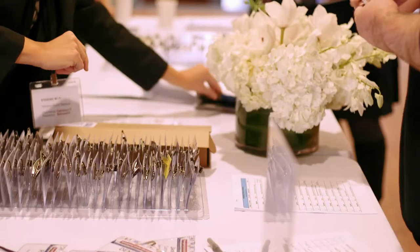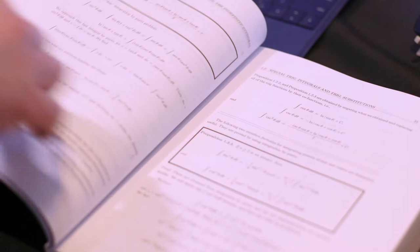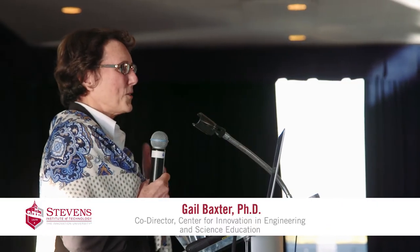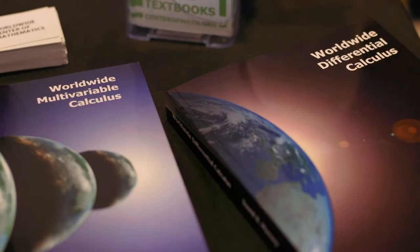On behalf of everyone in the Department of Mathematical Sciences, I would like to welcome you to the second annual conference. Our speakers today are going to talk about some really exciting ideas about how to get students engaged, keep them engaged, and actually help them learn calculus.